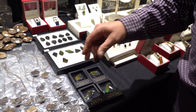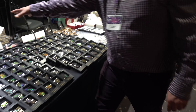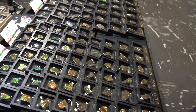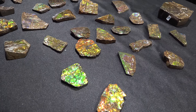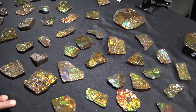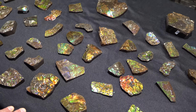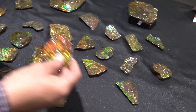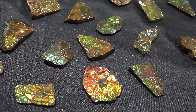Ammolite is the gemstone that comes from the Canadian ammonites. We have small pieces here, really small pieces for collectors, for stores — pieces of the ammolite. Oh my gosh, look at that! Light interference, so it's breaking up the white light into the colors. Tell us about the history of ammolite and where exactly in Canada do you guys dig this stuff up?